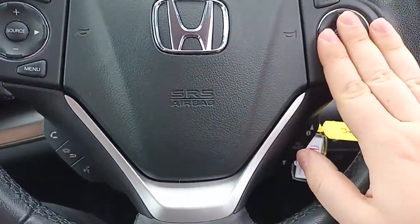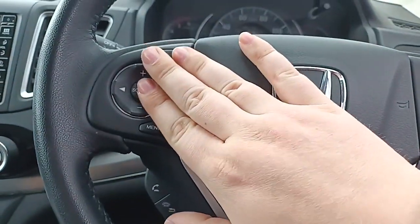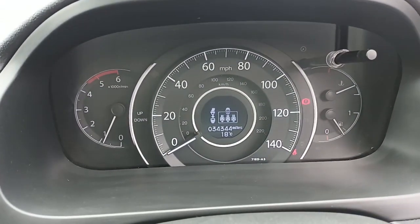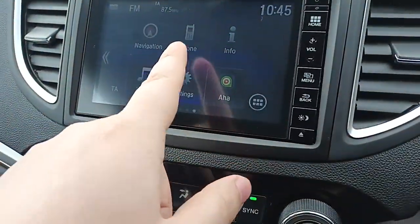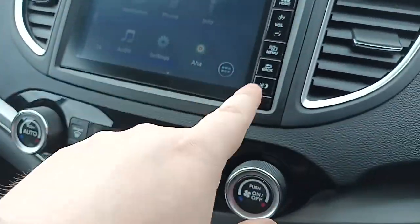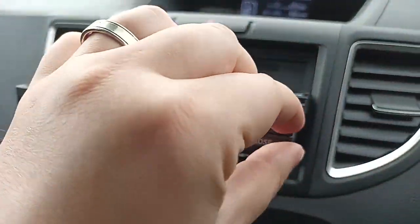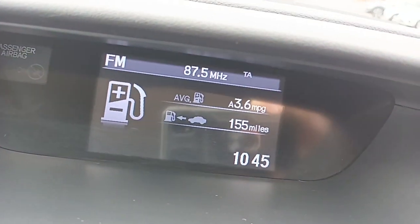Multifunctional steering wheel — cruise control on this side, information display, Bluetooth, and your radio is just there. Mileage is 34,344. Sat-nav, Bluetooth, DAB radio, CD player, and your miles per gallon and how much fuel you've got left is displayed up there.